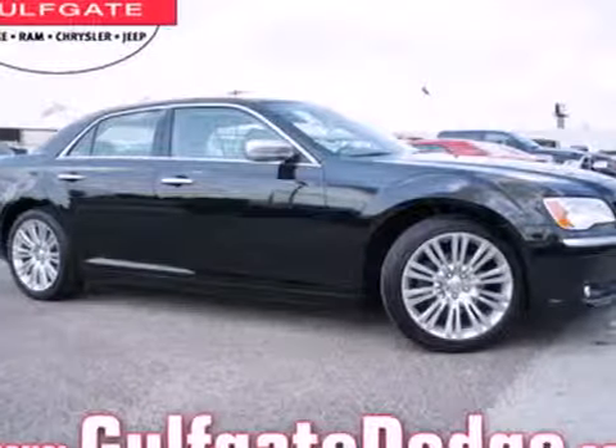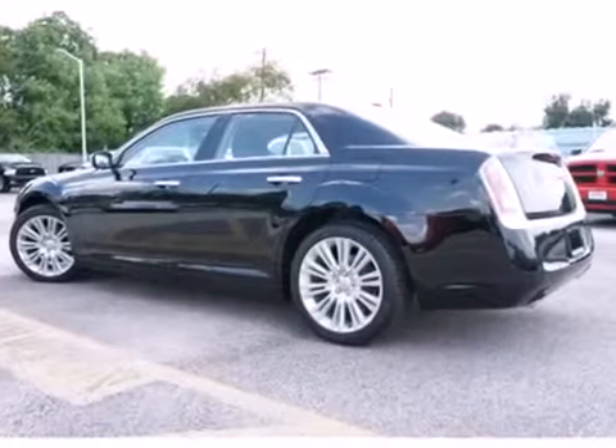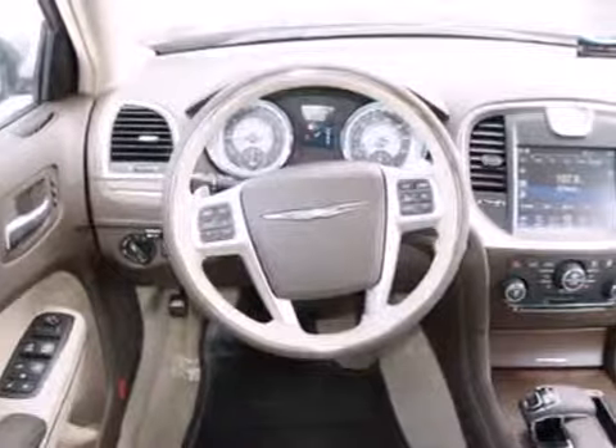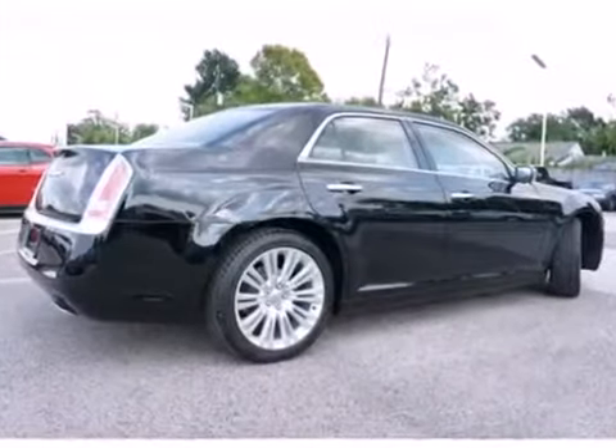It's a 2013 Chrysler 300. There are too many things to like about the 300, including the little things, like an outside temperature display, fully automatic headlights, traction control, and genuine wood trim.